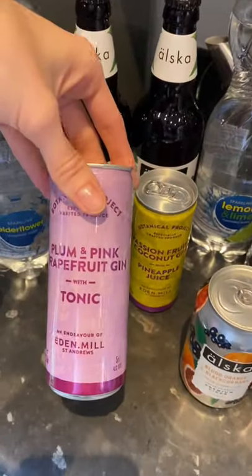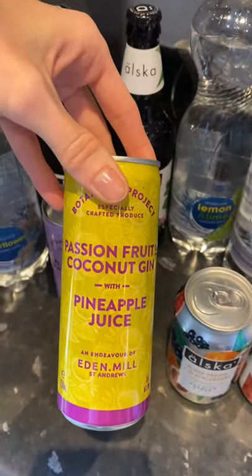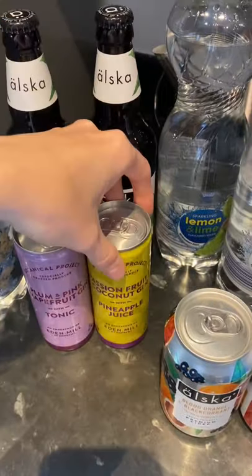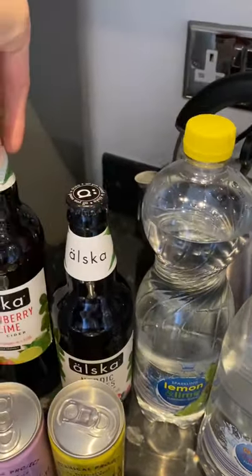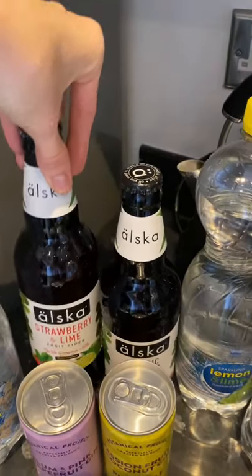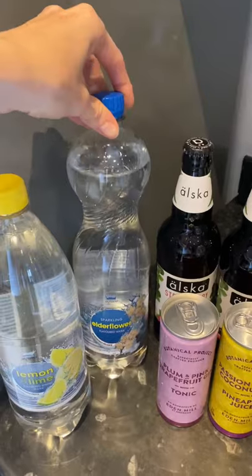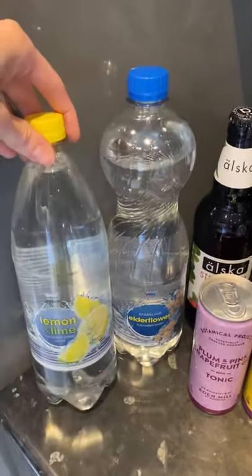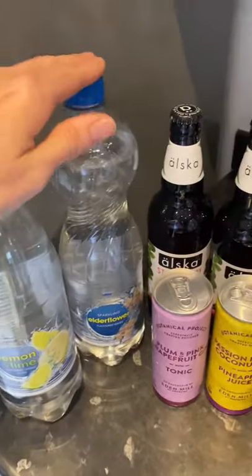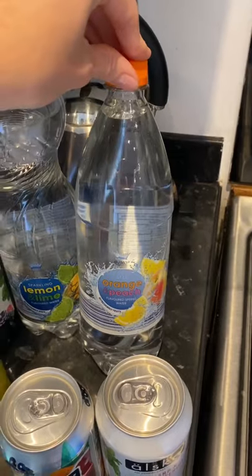We've got a blood orange and blackcurrant to try. We've got two gins — the plum and pink grapefruit one — and I'm really excited to try this passion fruit and coconut gin with pineapple juice, that looks absolutely beautiful. And then Nordic berries and a strawberry and lime — it's a bit like the Kopparberg, really. And then for our treat drinks with dinner, we normally drink water or tea during the day but we get these fizzy and still flavoured waters — lemon and lime, elderflower, lemon and lime sparkling, and peach and orange. They're really nice.